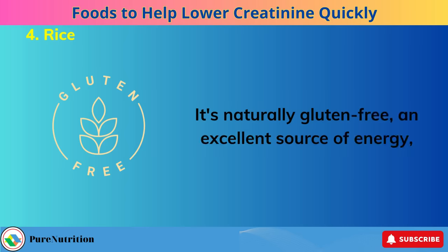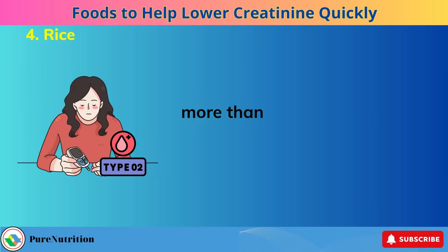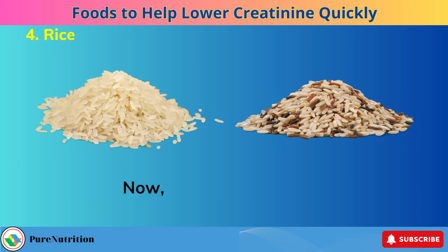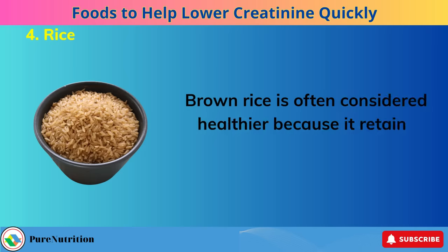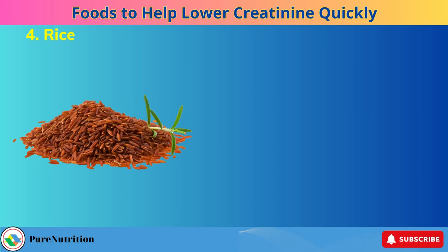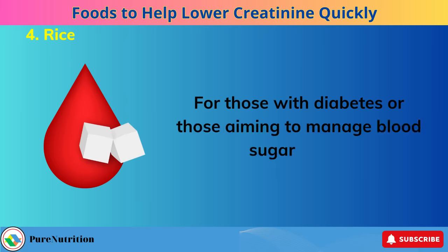White rice is also a safe carbohydrate since it's easy to digest, making it suitable for those with chronic digestive issues. It's naturally gluten-free, an excellent source of energy, budget-friendly, and versatile for meal planning. The only drawback is that consuming it excessively — more than three to four times a week — may increase the risk of type 2 diabetes. Now, comparing white rice and brown rice: brown rice is often considered healthier because it retains more natural nutrients like fiber, vitamins, and minerals. It's considered a whole grain, which typically offers more benefits than refined carbohydrates. For those with diabetes or those aiming to manage blood sugar, brown basmati rice is an excellent choice due to its higher fiber content and nutrients.